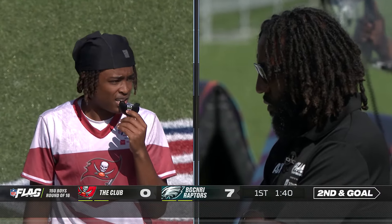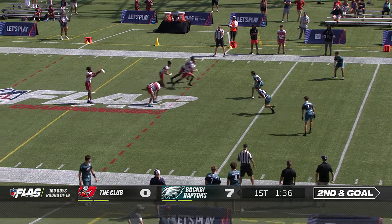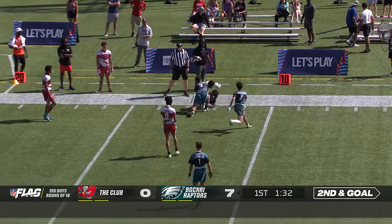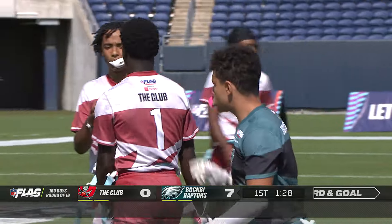The club out of Brevard, North Carolina — population 7,818 in the mountains of Western North Carolina. Great one-handed catch to move it down the sideline. That's Tristan Wynn with the grab.